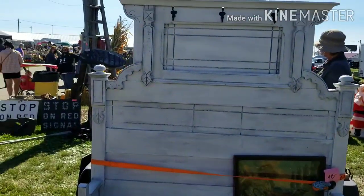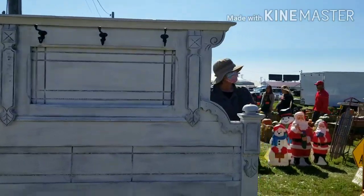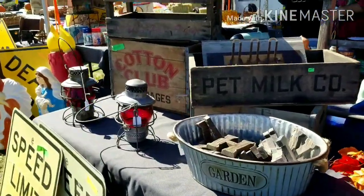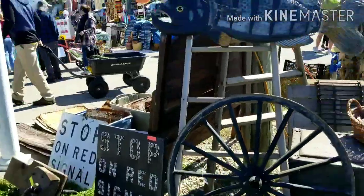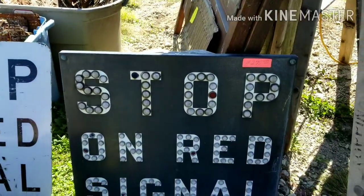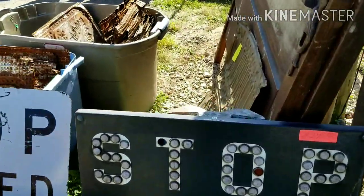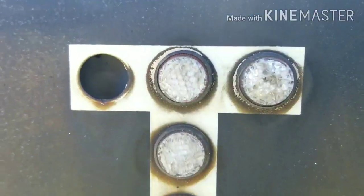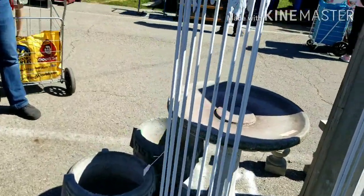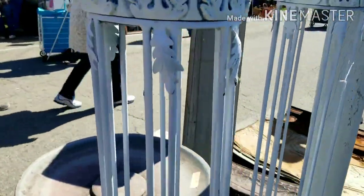This bench somebody's made — it's fantastic. It's got hooks on the top. We've got a mixture of old and it looks like a few new pieces. It's got a giant fish if you want a giant fish. $2.75. Stop on red signal — that's an awesome piece. These caged pillars are neat too. I've never seen anything like it. It's $120.